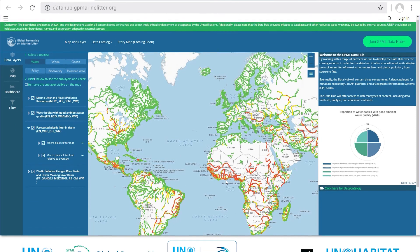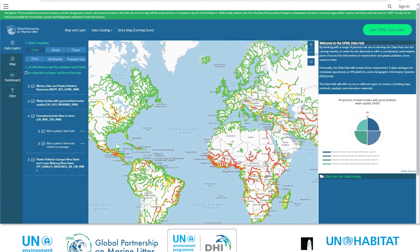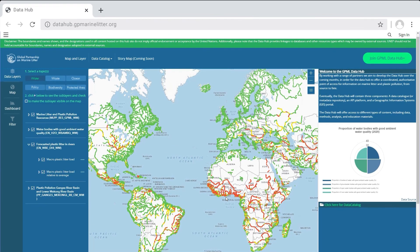The system was developed by the Global Partnership on Marine Litter and UNEP DHI. Key data and model inputs, such as escaped waste into the environment, were provided by UN Habitat, the University of Leeds, and the Ocean Cleanup. Better plan for and identify critical plastic litter problems with the GPML Early Warning System.